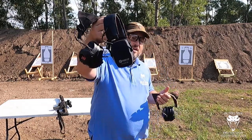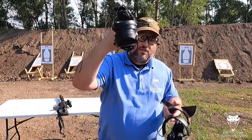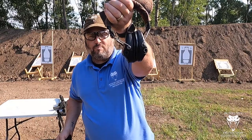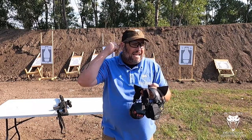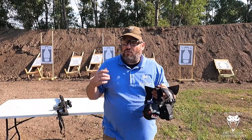I have these Ready Up Roger 22s with the gel cups. I have a set of Safariland Liberators with gel cups, and my trusty tried-and-true MSA Sordins Supreme Pro Xs with the gel cups. I'm going to try today to see if I can get you to hear what's going on inside these gel cups — these hearing protection — to hear the difference in how they protect your ears.